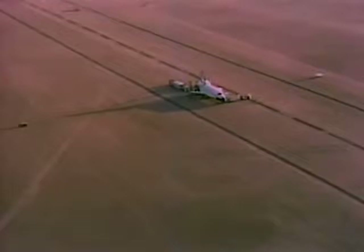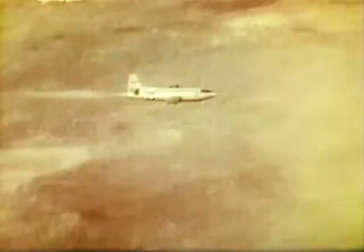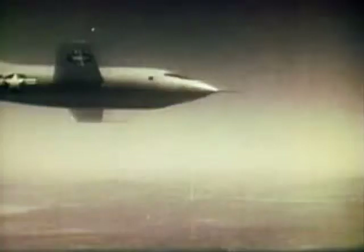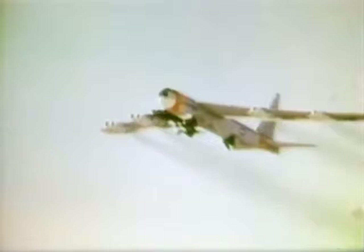The first sonic boom was heard at Dryden on October 14, 1947, when Chuck Yeager flew the X-1 experimental rocket-powered airplane through the sound barrier. Facilities and equipment for air-to-ground monitoring of test flights were primitive. Flight research results depended mainly on air-to-air chase observations and recording data on board for later examination. In 1959, NASA began testing the X-15 rocket plane. This air-launched, highly experimental test vehicle reached altitudes far outside the atmosphere and flew at unprecedented speeds. No chase plane could keep up with it.